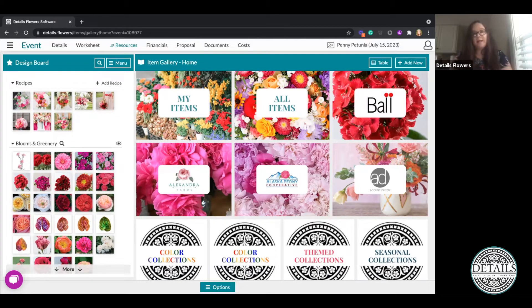Those edited items will filter into your My Items collection. In order to create a collection, we're going to click on the Add New button at the top of the screen and you'll see the option to add a new collection.